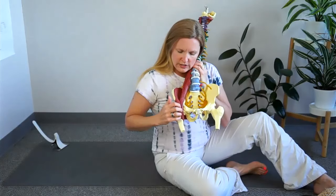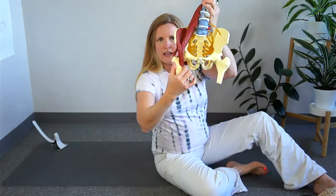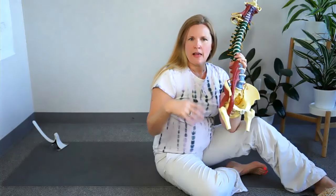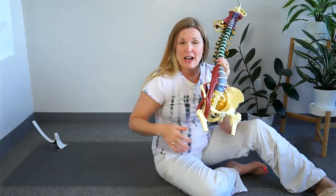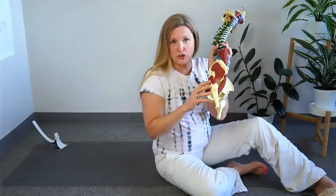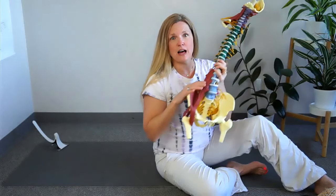The reason for this is that the iliacus is actually an external rotator. When there's tension, it attaches right at the inside of the femur and pulls the leg outward at rest, because muscles are supposed to relax at rest, but if there's still tension, it pulls the leg outward. Similarly, tension in this muscle causes tension in the back of the hip — also external rotators — so the combination makes that leg flop out when you're at rest.